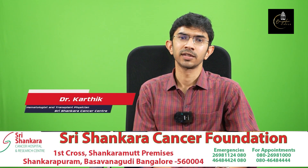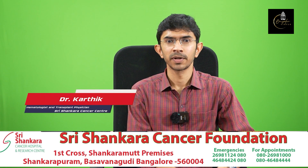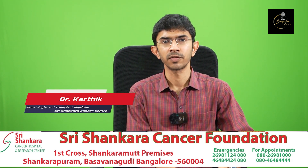Namaste, I am Dr. Karthikanta from Nanushree Shankara Cancer Hospital and Research Center. I am a Hematologist and Transplant Physician.